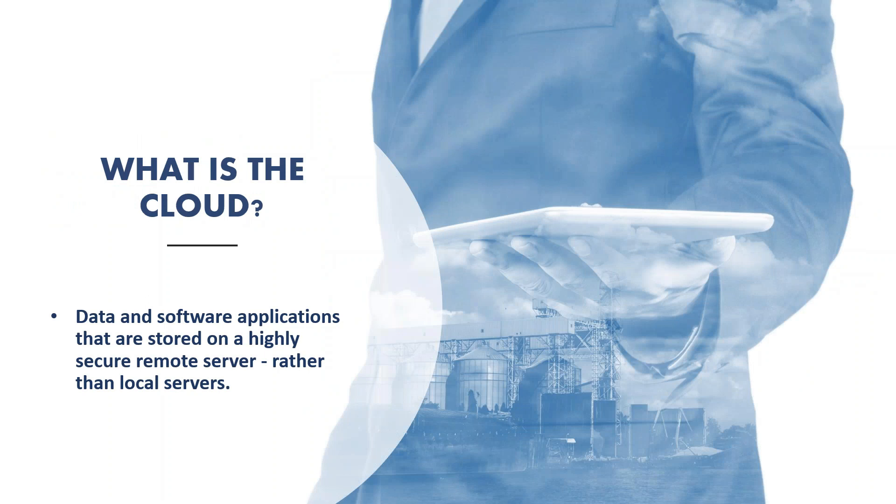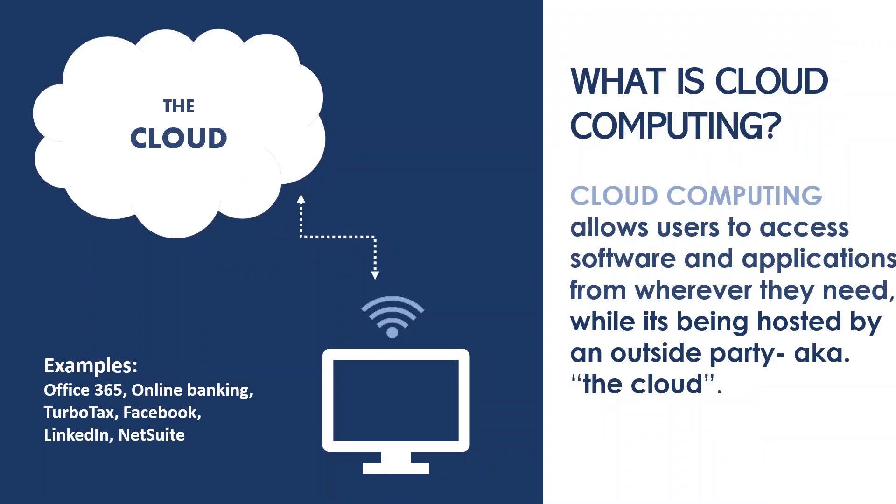The cloud is multiple highly secure server farms, which are specialized groups of servers in a secured location, syncing with other server farms, sending, receiving, and storing encrypted data. Current outdated computing models that don't utilize the cloud install and run software on local hardware. The cloud still relies on traditional hardware, but the software and data are installed, stored, and hosted in these server farms. Many organizations are switching from hardware-based servers to virtualized or cloud-based servers due to speed and reliability. The software installed and running on the remote servers is cloud computing.